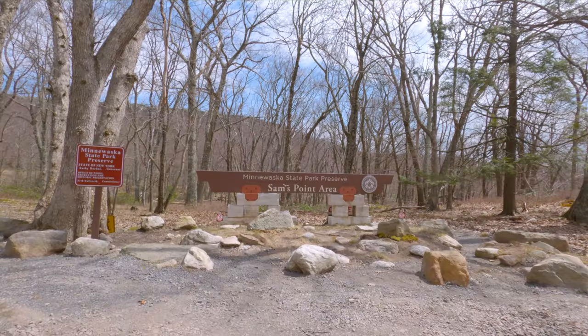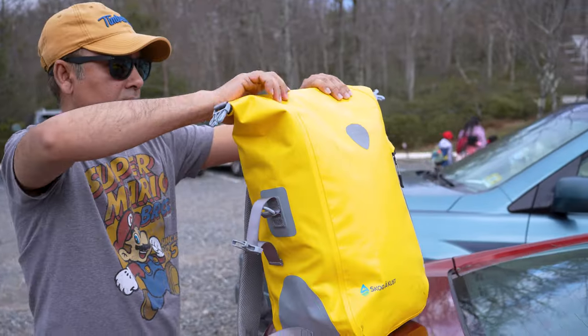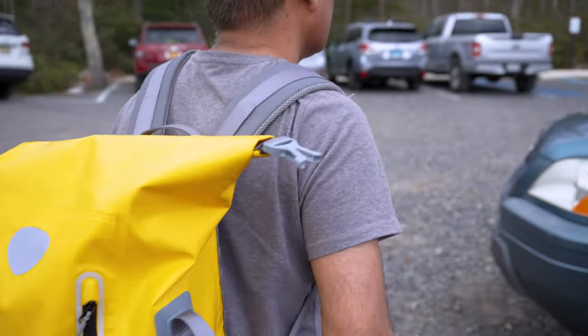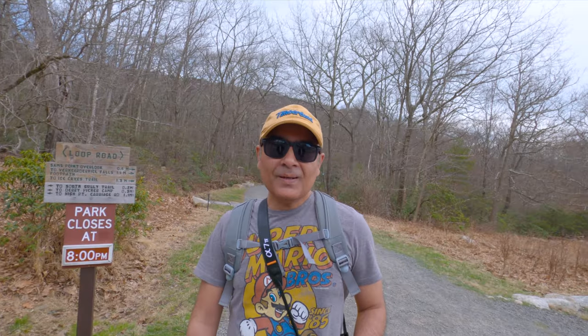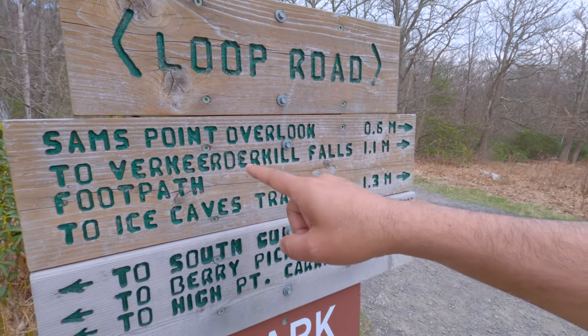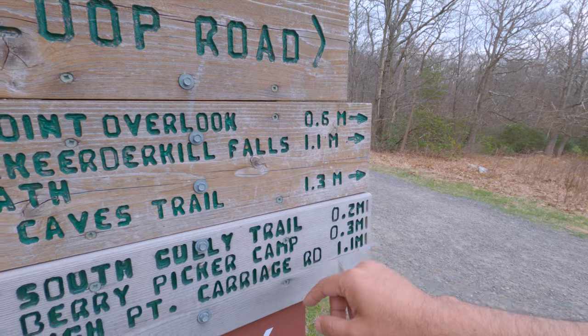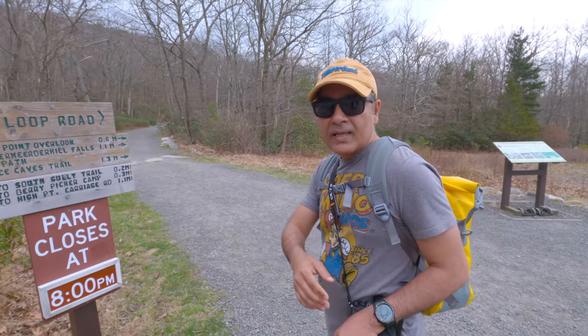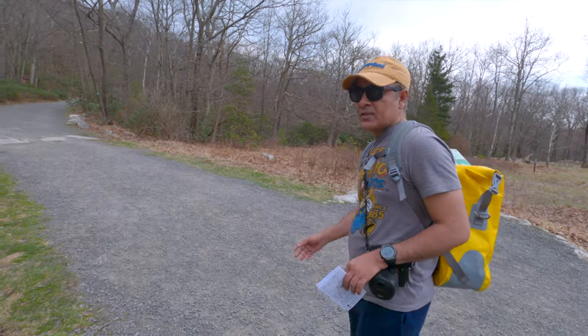It's beautiful! What's up travel lovers, today we are at Sam's Point area. The falls area is 1.1 miles and the ice cave is 1.3 miles. Come with us and explore that area.